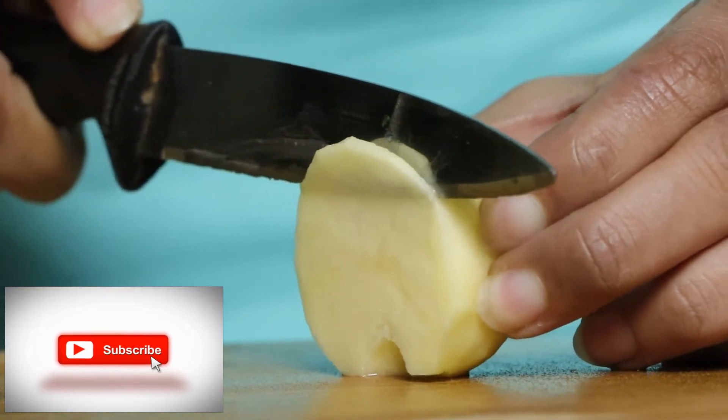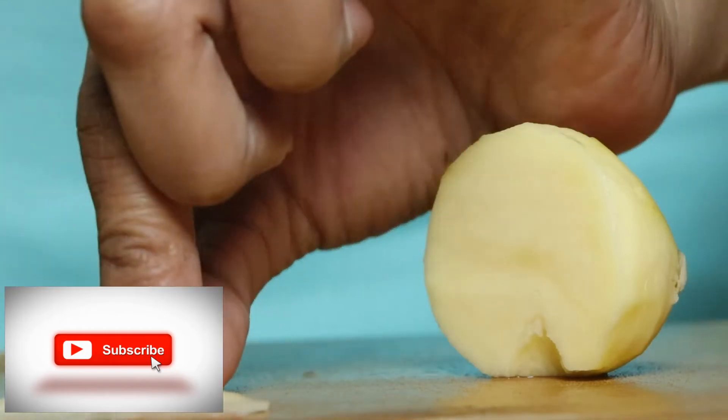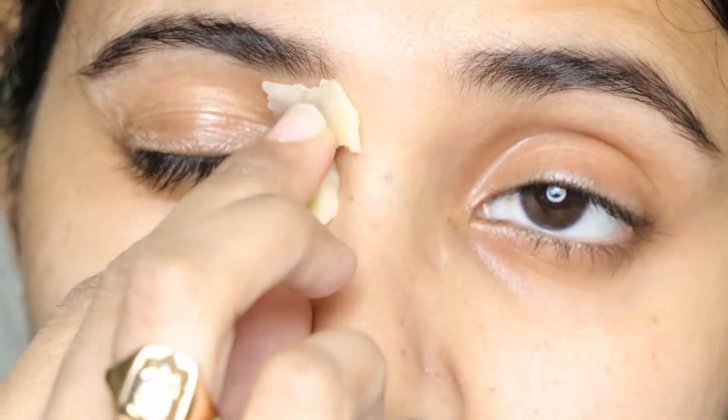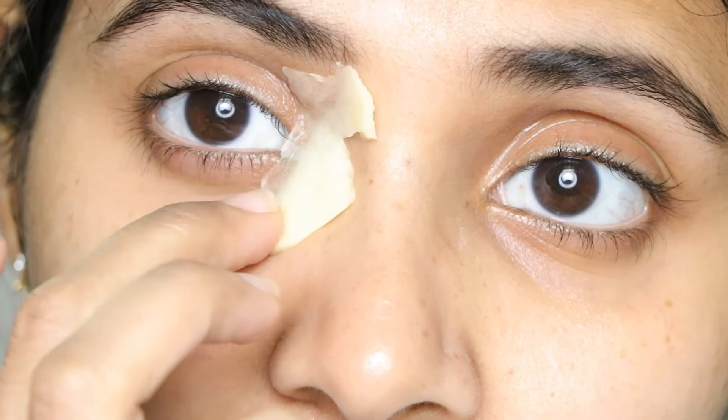The slice has to be thin on one side and thick on the other. The thinner side will stick to the skin once we pat it. Very important to get the inner corner skin. Pat and press under the eye like so.